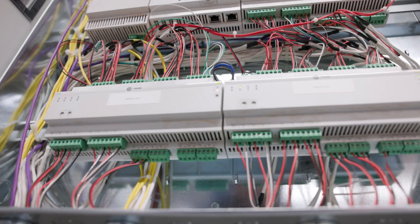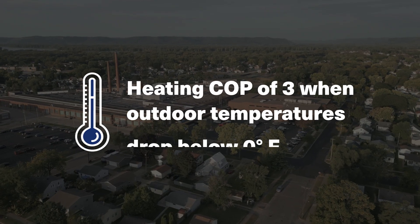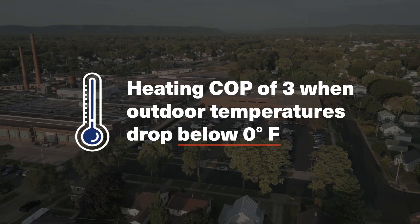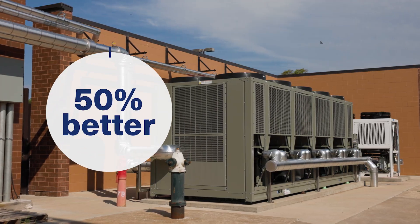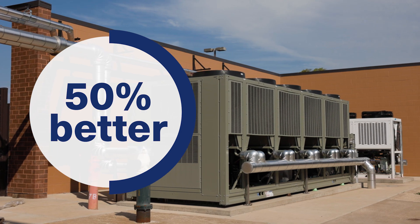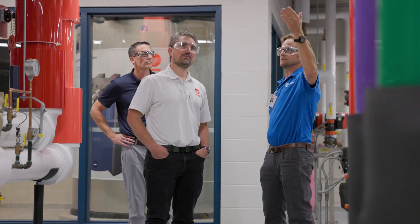This complete cooling and heating system is coordinated by our Tracer SC+ building automation system. It all comes together to deliver an impressive heating COP of three when outdoor temperatures drop below zero degrees Fahrenheit. In comparison, that's about 50 percent better than commonly used air-to-water heat pumps alone.